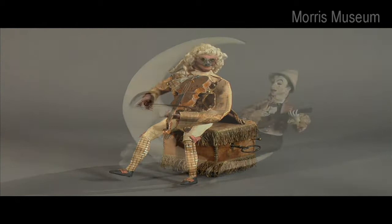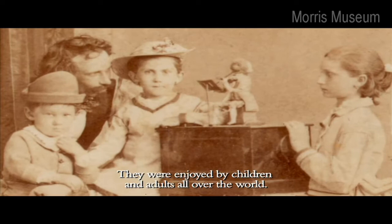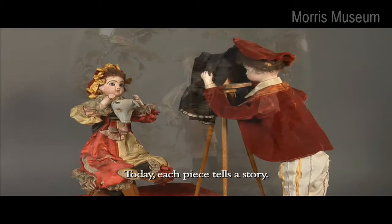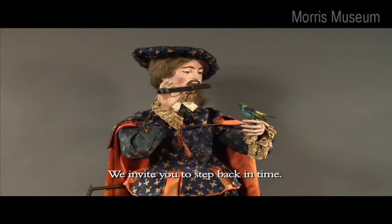Automata satirized France's aristocratic past, depicted the fantastic, and brought a full menagerie of animals to life. They were enjoyed by children and adults all over the world. Today, each piece tells a story. Designed to entertain, each is a kind of time capsule of past inventiveness and technological ingenuity.